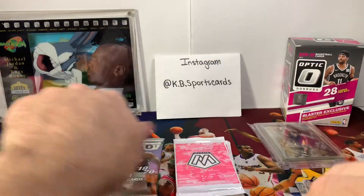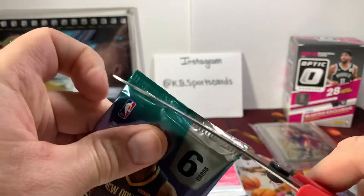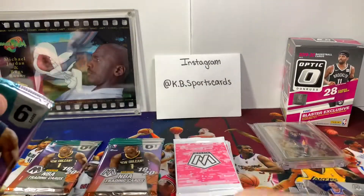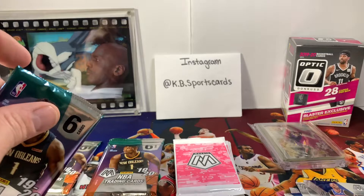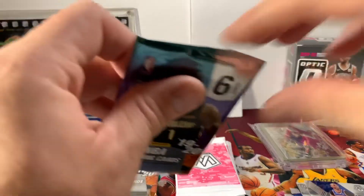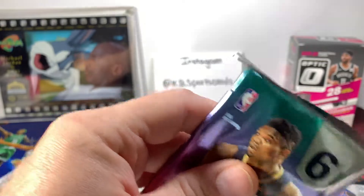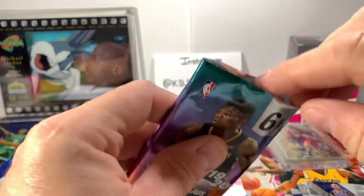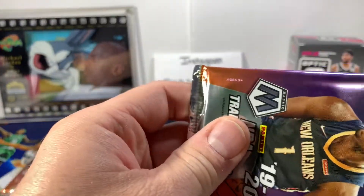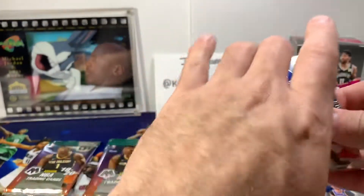The last time we did a mail day or a box break, we were talking about how we're way overdue for a big hit — and we still are. We have yet to get even a half-decent hit. We haven't even got a Ja, I don't think. We haven't got a Zion at all. So I think that this is going to be the day — on a snowy afternoon in upstate central New York. We have snow in May.